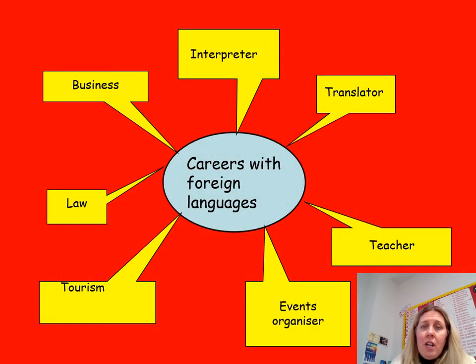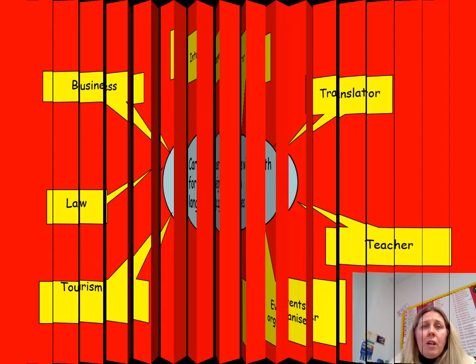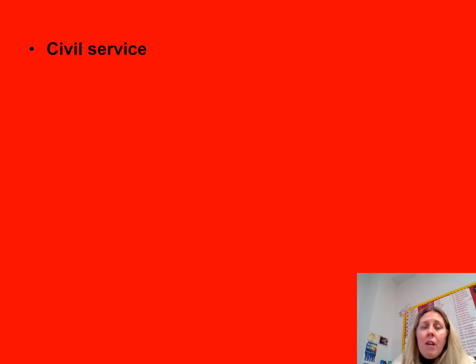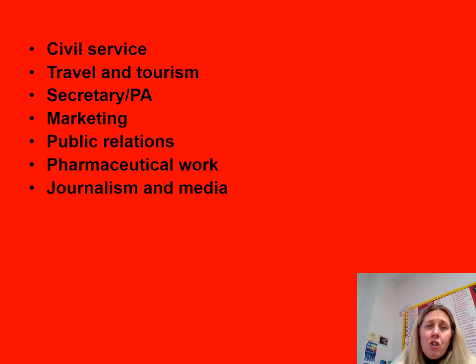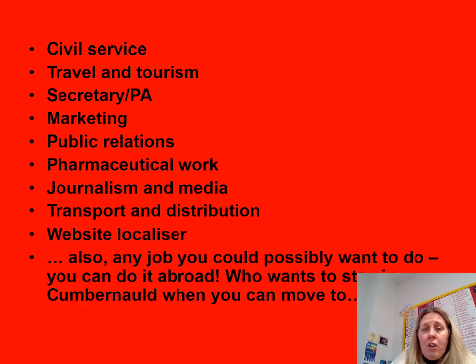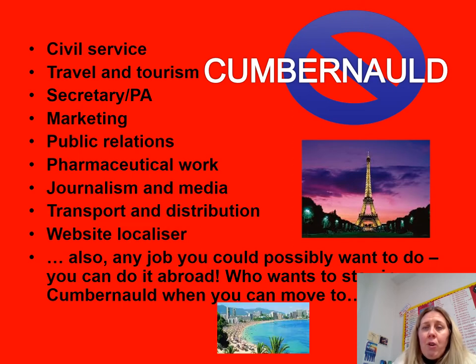Some of the usual jobs associated with studying modern languages include law, events organisation, civil service, marketing, public relations — even pharmaceutical companies look to have graduates that can speak a foreign language — and journalism, media, transport, and distribution.